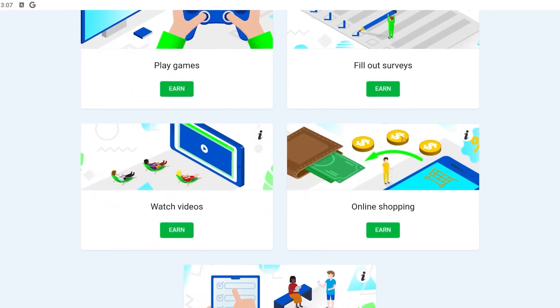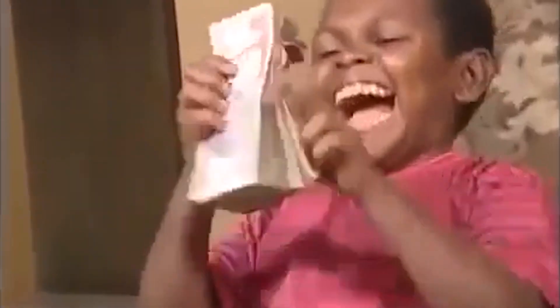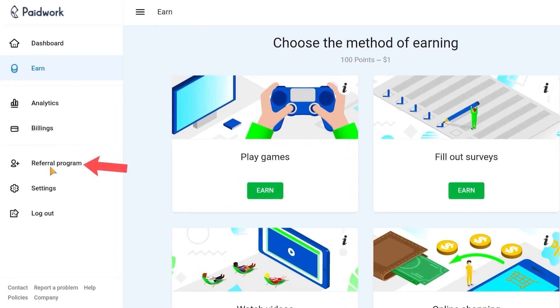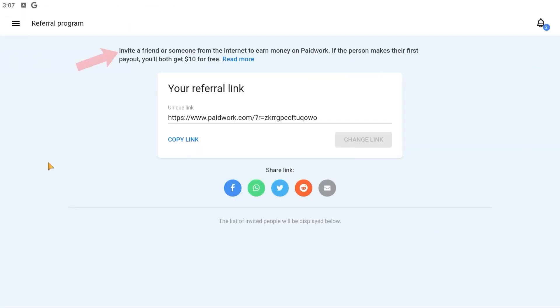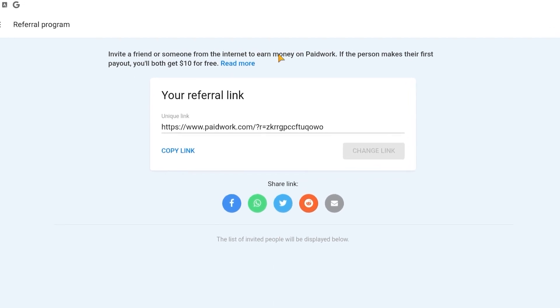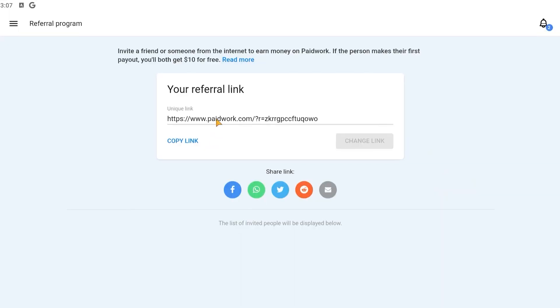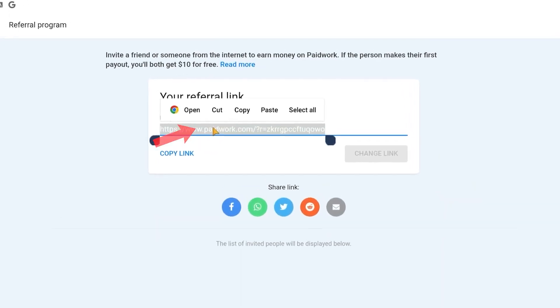Ten dollars is not very difficult to get, especially if you also use these other techniques like viewing advertisements and conducting surveys. But if you want to reach ten dollars really quickly, I have a special tip: go to the Referral Program page. It says that if the person you refer makes their first payout while using the app, you both will receive ten dollars for free. All you have to do is copy your link and start inviting people to use the app.